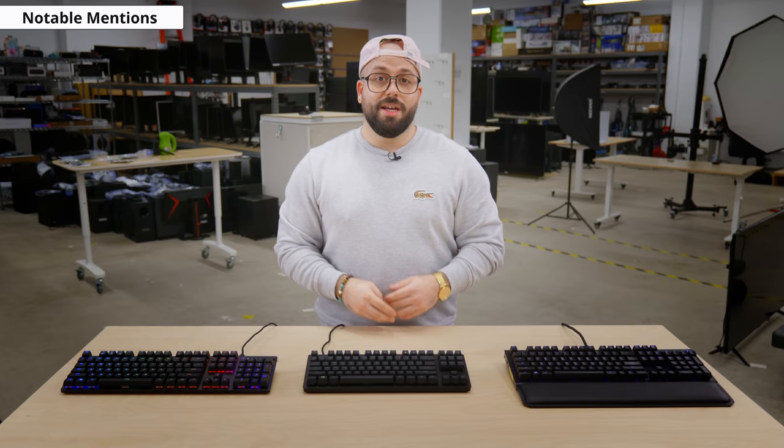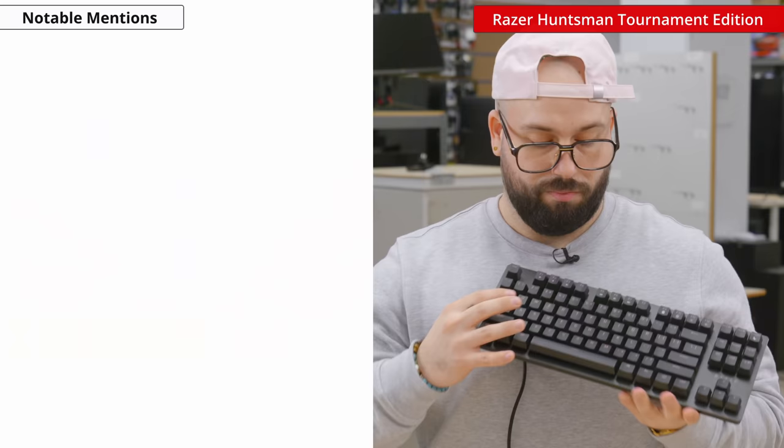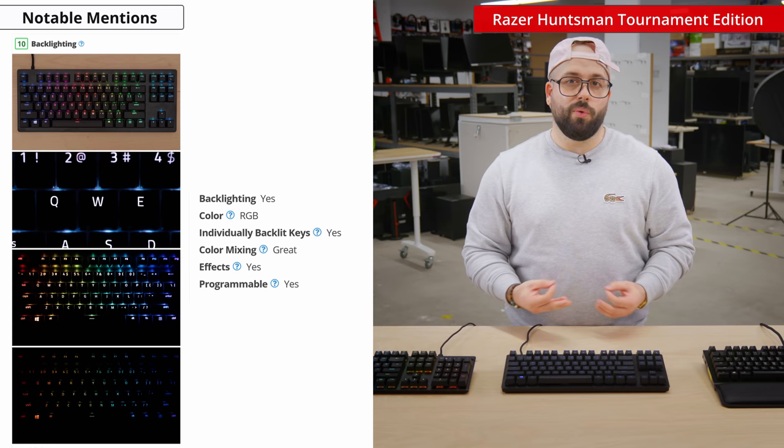Next notable mention is the Razer Huntsman Tournament Edition. It has an excellent build quality — made out of hard plastic with an aluminum top plate. The keycaps are double shot PBT which feel great to touch. The keys are also extremely responsive and light, and they're all macro-programmable. The Razer Huntsman Tournament Edition has full RGB backlighting that is easily customizable.